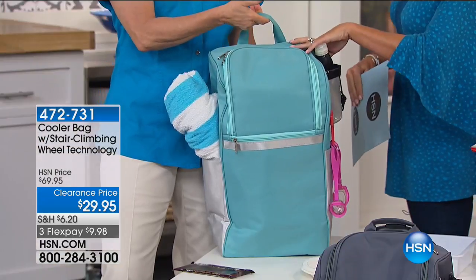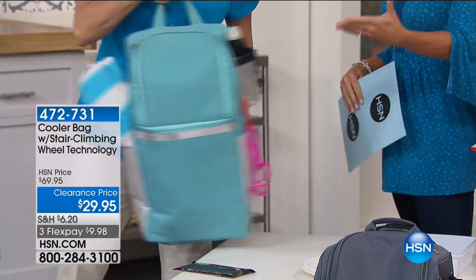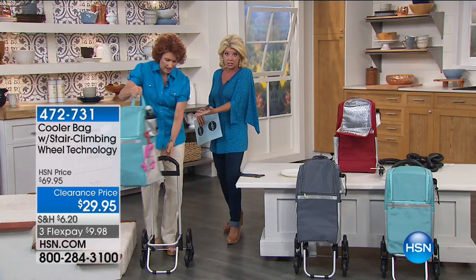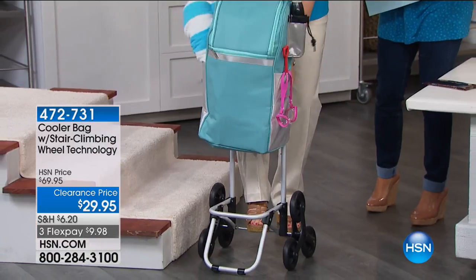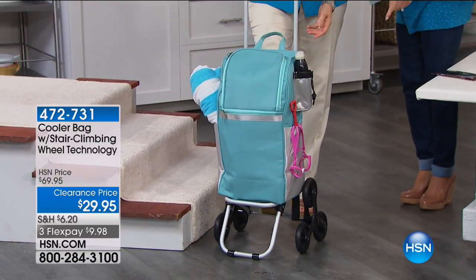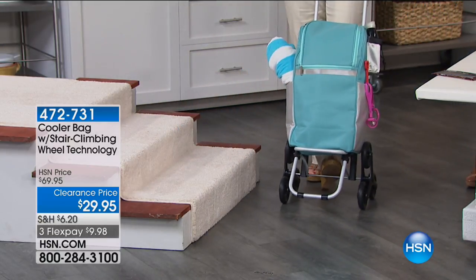If you walk to the market, you can keep your milk and anything cold in the insulated part so it stays nice and cool. Even when the sun goes down and you're walking the sidewalk at night, you have the little reflector on there. And now you have your own carry — your little pulley.